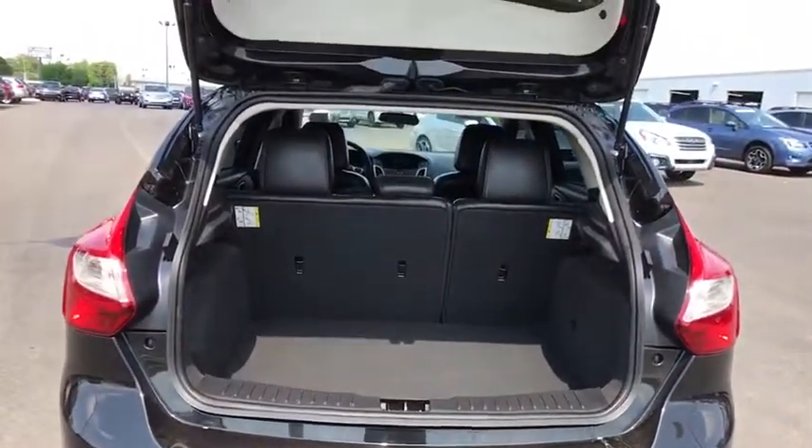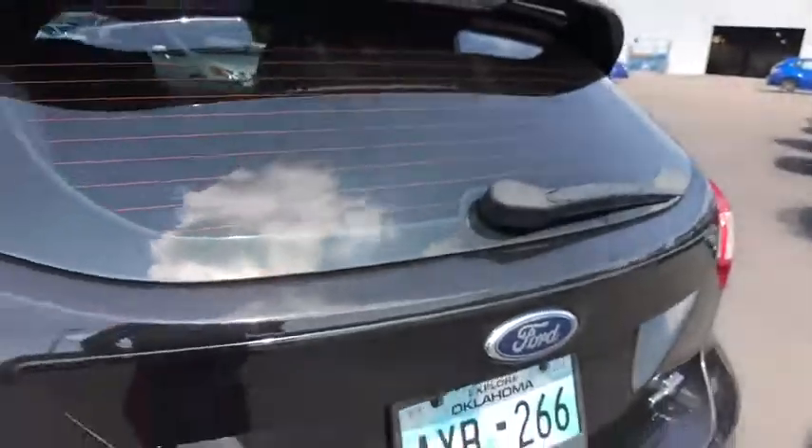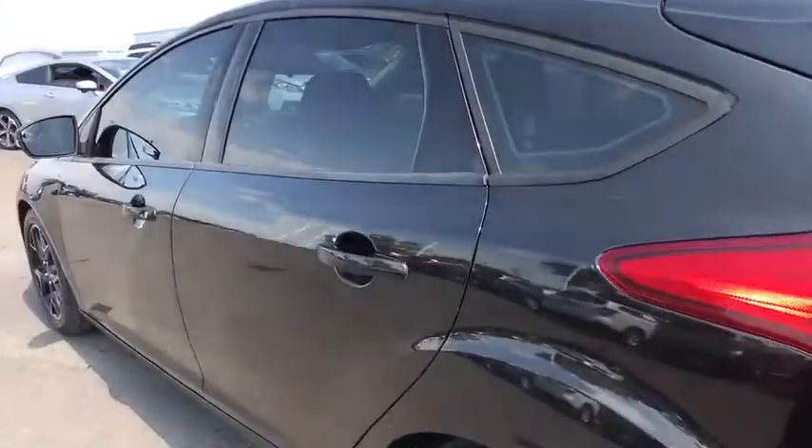Floor mats. AM FM stereo radio. Rear defrost. Front wheel drive. Bucket seats. MP3 player. CD player. Trip computer. Child safety locks.